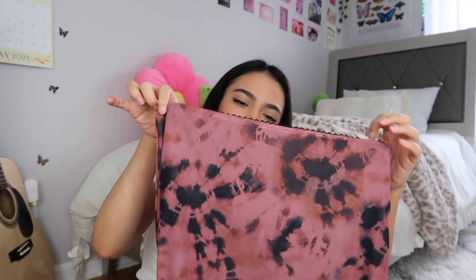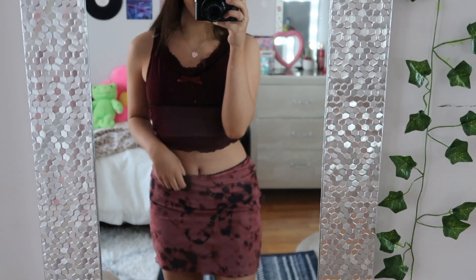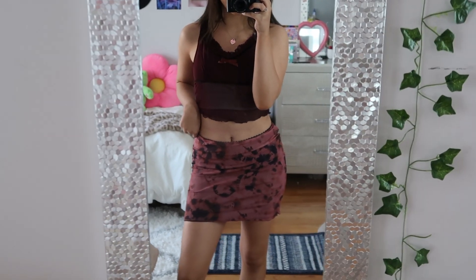I will have everything linked down below with all my sizes if you're interested in getting any of these items. I only got one skirt and the rest are pants. I got this skirt and I'm obsessed with it — just take a second and admire how cool it looks. It's so different and unique; you don't really see this everywhere. It's a bleached tie-dye style, really really cute.